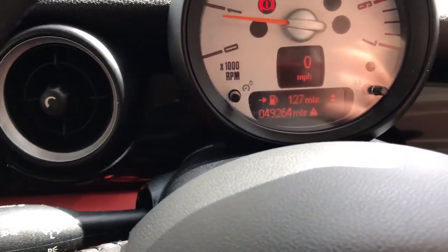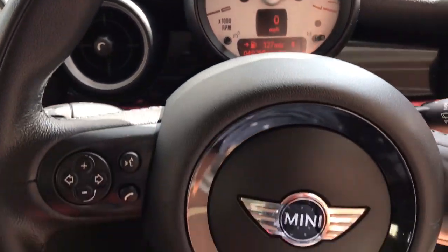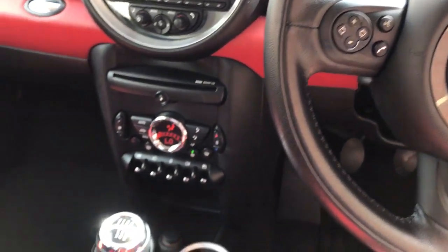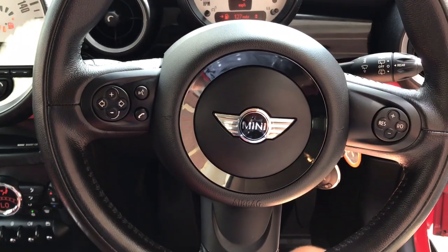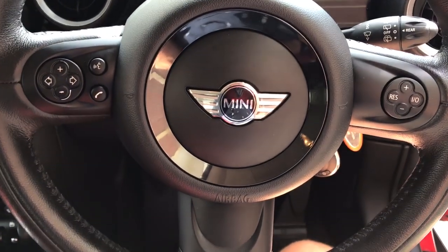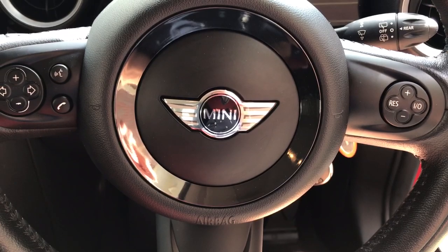It's covered 49,264 miles. There's absolutely nothing wrong with this car or this engine. Six-speed manual. I do hope that helps. If you've got any questions at all, please give me a call on 07921 803 169. Thank you for watching.